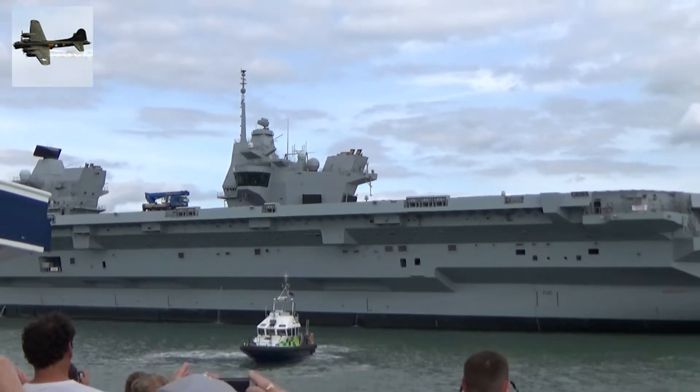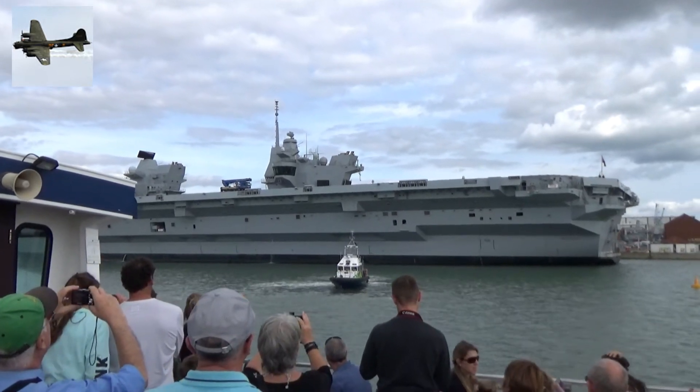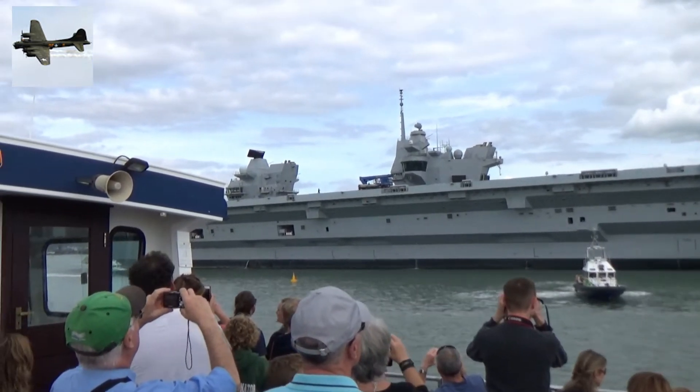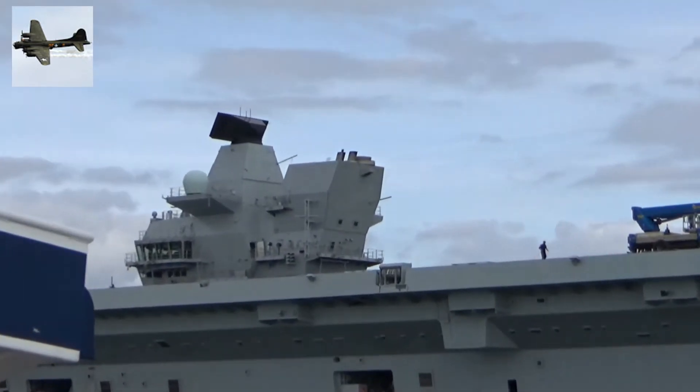The flight deck is reserved for the F-35B Lightning Jets, and when in active service she'll be carrying nearly 40 of these, priced at £100 million each. She'll also carry an array of helicopters including Merlins, Chinooks, and Apache gunships.